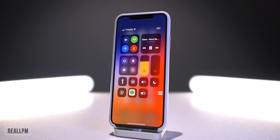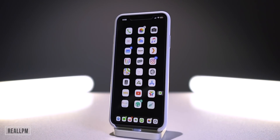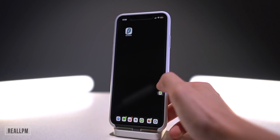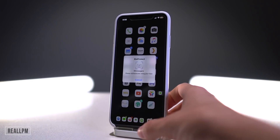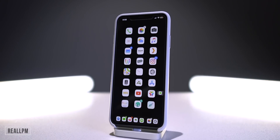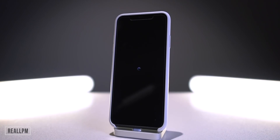This new tweak called Real LPM — Real Low Power Mode — basically does what it says: it's an ultra low power mode. If you tap on it, it will respring your device, and when it comes back up your background is now black on both the home screen and the lock screen to save battery. Animations have also been pretty much disabled entirely to reduce system strain. To get out of it, just click it one more time and it resprings back to normal.